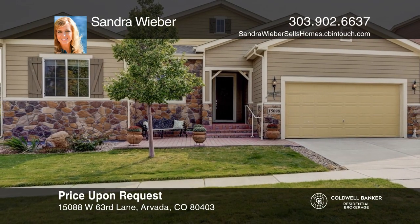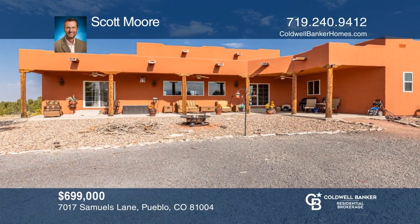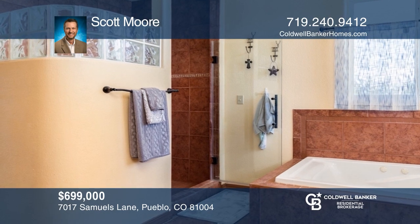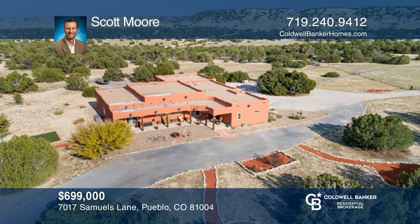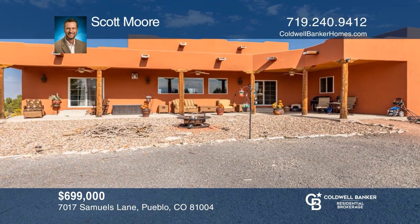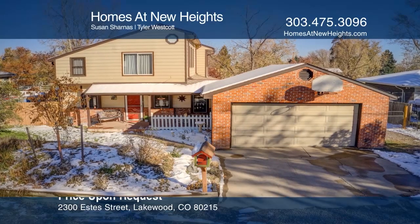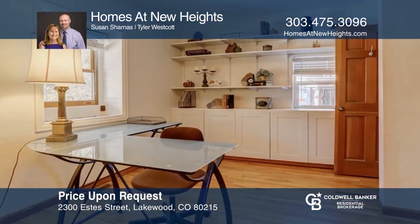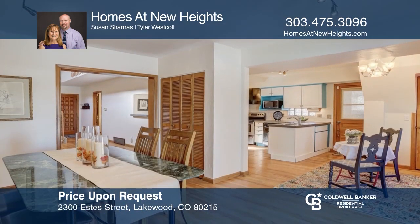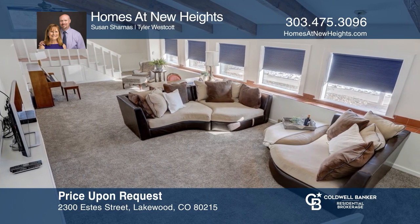This four-bedroom, four-bath, picturesque home offers the luxury of three bedrooms and an office, all on the main floor. Enjoy lake views from the family room and master bedroom. Cook a great meal in the updated gourmet kitchen. The master bedroom features a bathroom with a spa tub. The finished basement offers a family room, bathroom, and a large fourth bedroom. This home is complete with a backyard and a paver patio with a built-in fire pit. Want to turn this house into a home? Contact Sandra Weber today.